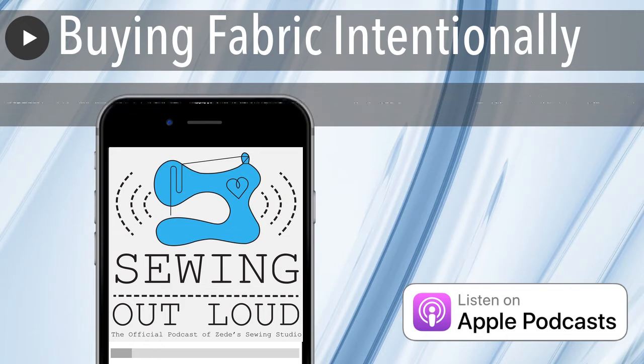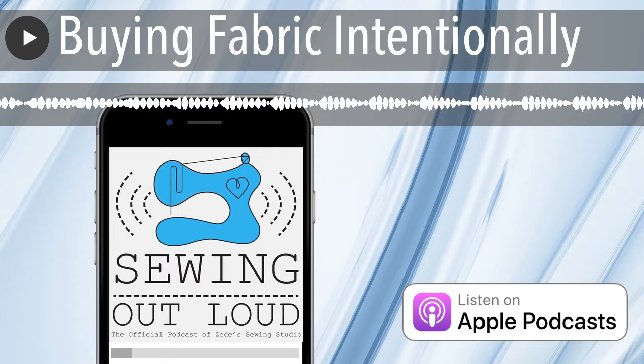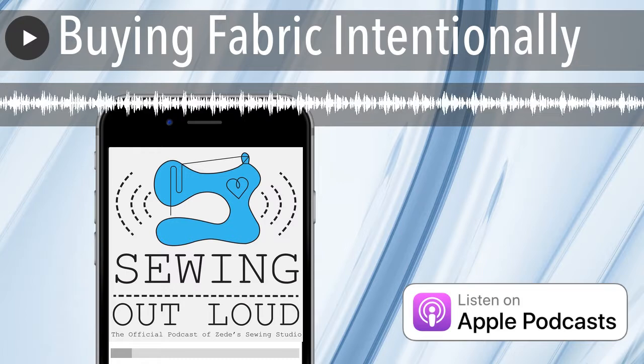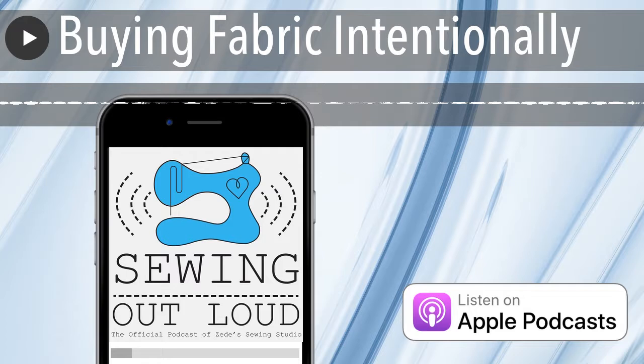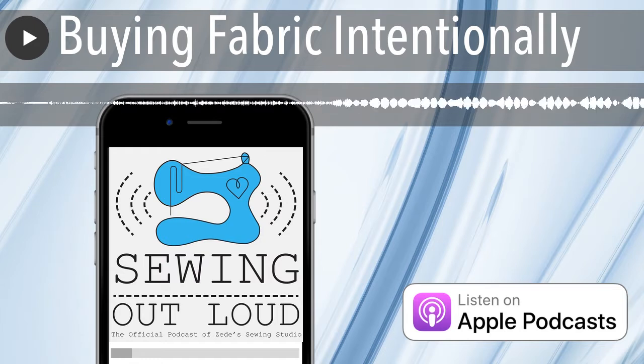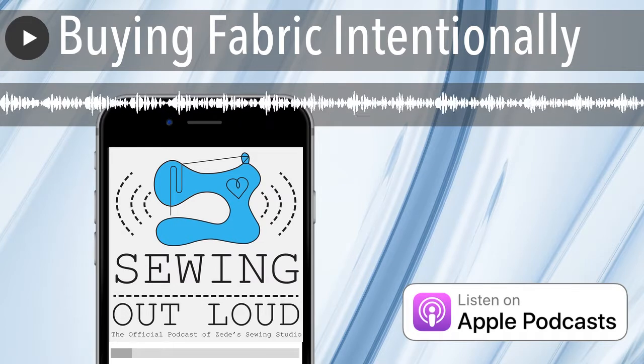We do sort of know what we have, and we do not have an inventory system. If we started one right now, it would take us weeks just to inventory it. It's not worth our time. The other thing is, when I'm getting ready to use the fabric, I get it out and I want to feel it anyway — just like I did in the store. It's almost like I'm shopping in my own stacks of fabric. I would still have to go pull the fabric and do its tactile test.